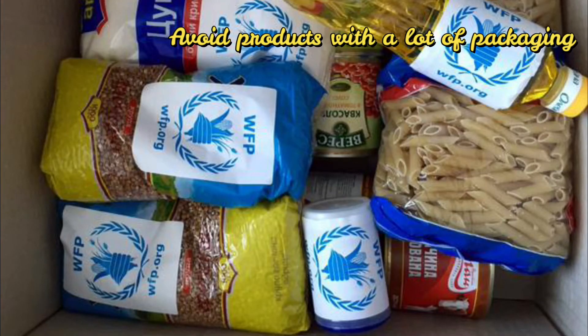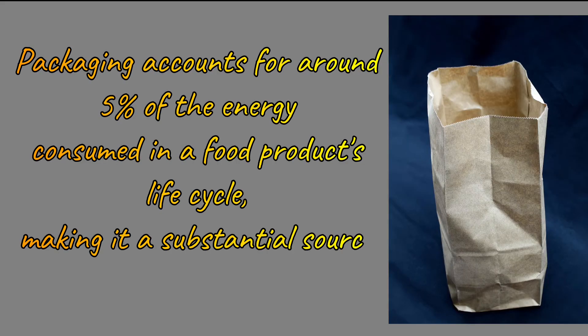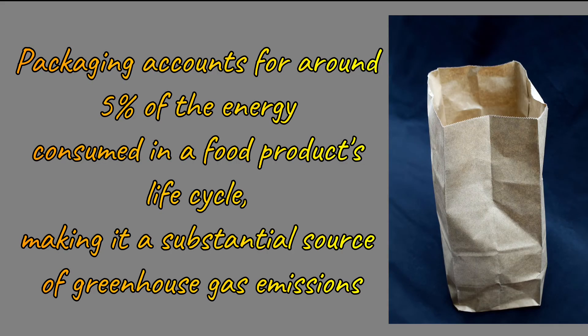Avoid products with a lot of packaging. If you cut your rubbish by 10%, you can save 1,200 pounds of carbon dioxide. Packaging accounts for around 5% of the energy consumed in a food product's life cycle, making it a substantial source of greenhouse gas emissions.